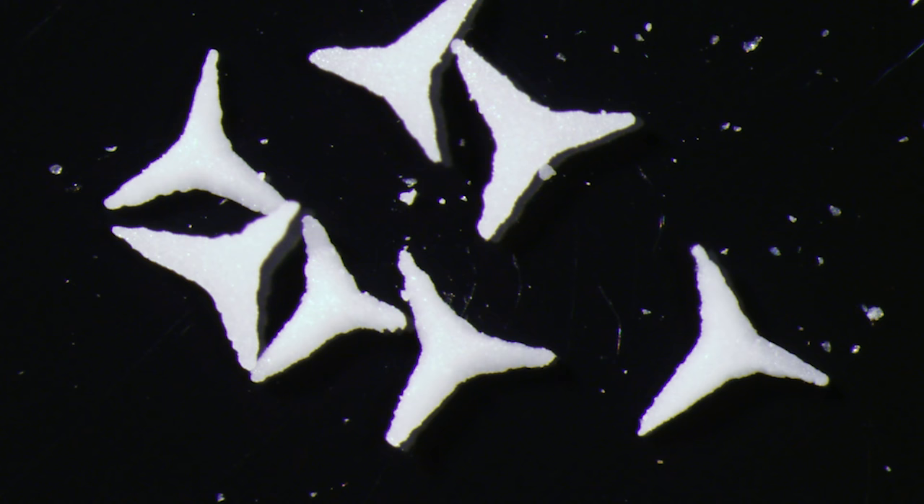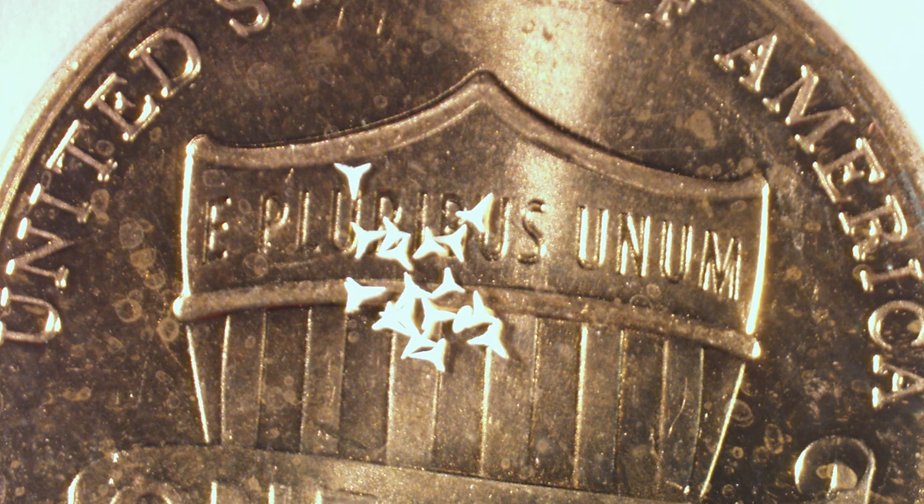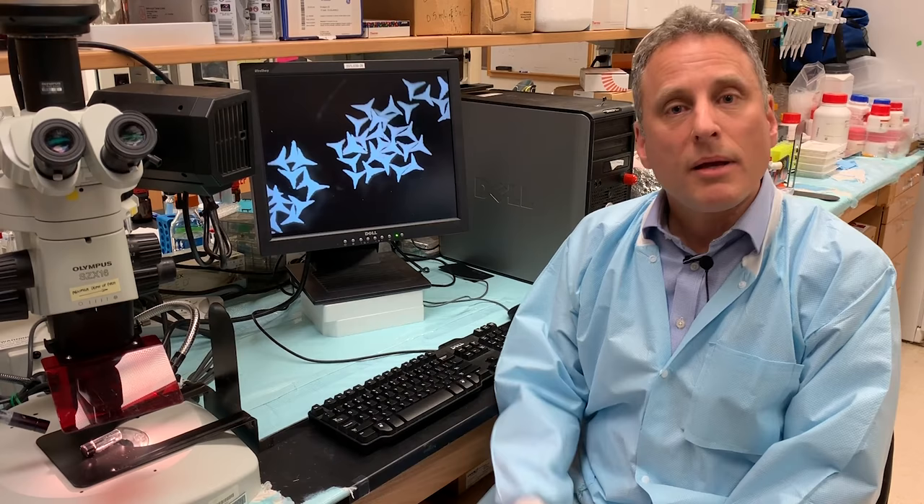Here are some of the star particles that we've developed for that purpose. Now they look big on the screen, but in fact these are microscopically small and as a result if you mix these star particles into a cream and rub it on the skin, you don't have any pain from it, but they are microscopically making pores in your skin that allow drugs to enter.